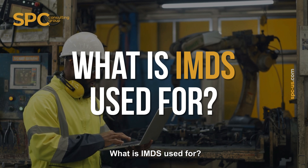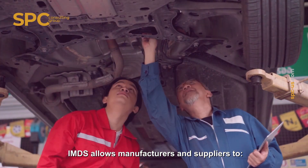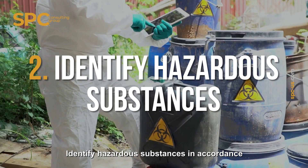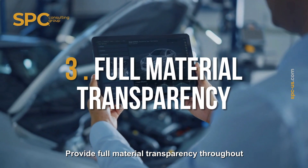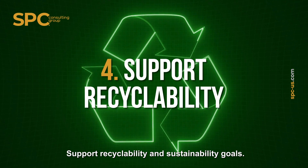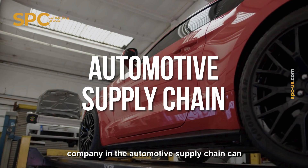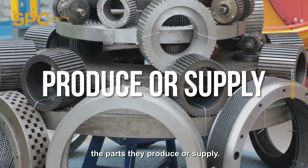What is IMDS used for? IMDS allows manufacturers and suppliers to declare all materials used in parts and components, identify hazardous substances in accordance with international regulations, provide full material transparency throughout the supply chain, and support recyclability and sustainability goals. It's a centralized database where every company in the automotive supply chain can input, review, and share material data for the parts they produce or supply.